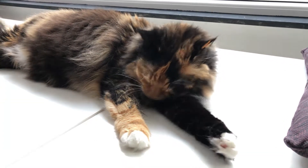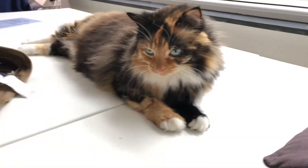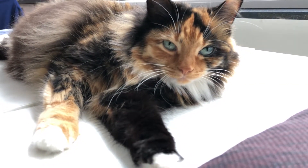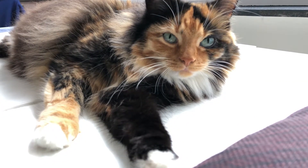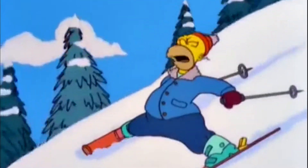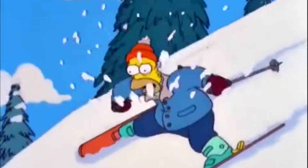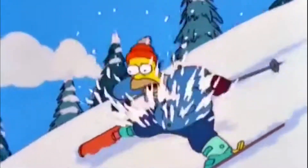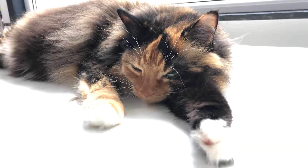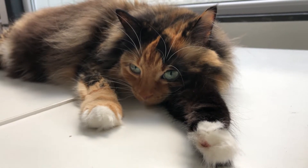Like many other animals, cats cannot self-report symptoms of pain or disease to humans. Humans are used to doing that to each other in different ways. We use verbal communication to tell each other when we are in pain, or sometimes when that is not possible, we use our facial expression or body posture. It is not easy for animals to communicate that they are in pain in the same way. First of all, they don't speak our language. Cats make sounds but we cannot interpret them in detail.